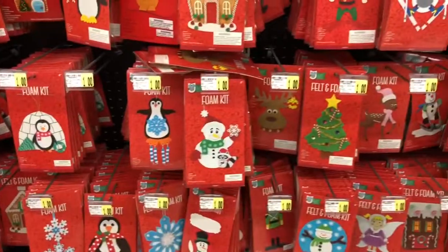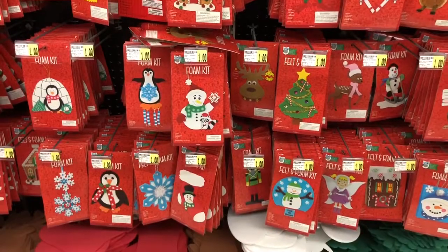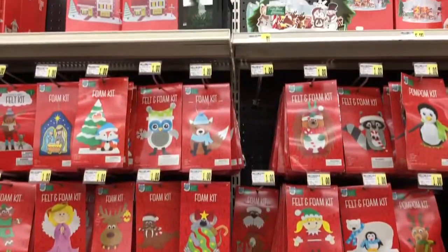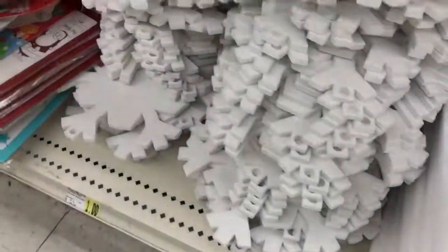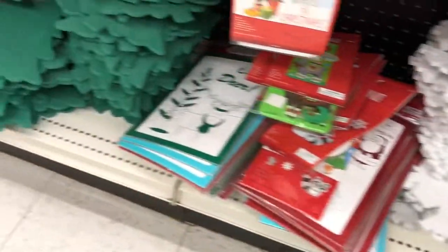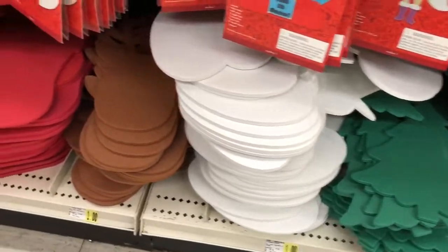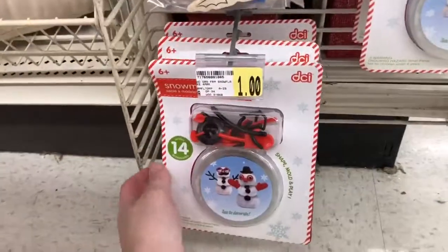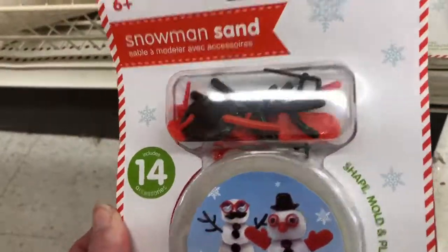The Dollar Tree sells these foam craft kits too, but I like how many options you have here. They also have these large foam snowflakes, Christmas trees, snowmen, reindeer, and Christmas stockings. And before I head for the checkout counter, I saw this cute little guy — this is a sand snowman making kit.